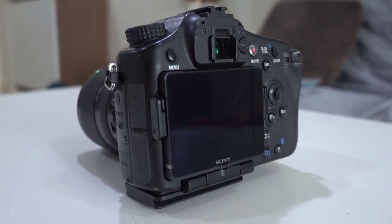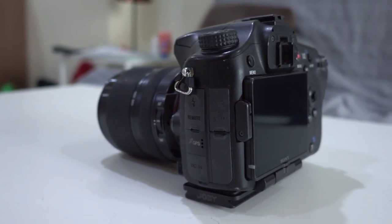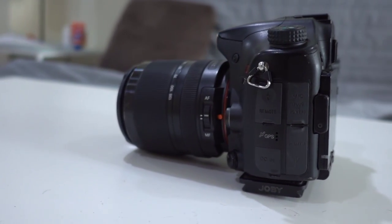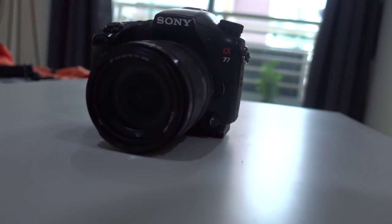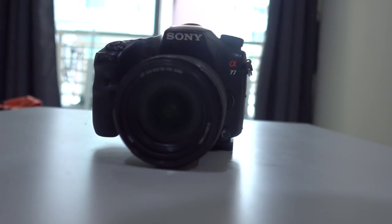Speaking of DSLRs, I use the Sony A77 — the original one from 2011. Right now I just have the kit lens on it, which is an 18-135 that came with the camera. I do have other lenses, but since I travel and my pack is full, I only brought this because it's the most versatile lens I could find. This camera is 24 megapixels and can shoot up to 12 frames a second.